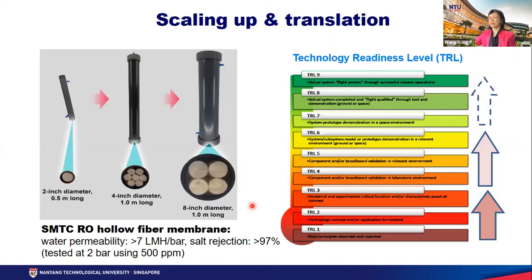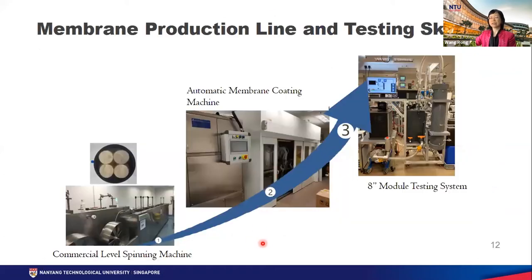We are very excited with this invention, but we know another key aspect is scaling up and translating the discovery into practical operation. We started from a very small lab testing module, then made a two-inch diameter, half-meter-long module, then a four-inch module one meter long, and finally reached an eight-inch module one meter long. For your information, the eight-inch module contains 12,800 fibers inside. We raised the technology readiness level and built a commercial-level spinning line, an automatic membrane coating machine for surface coating, and a testing system for large membrane modules.